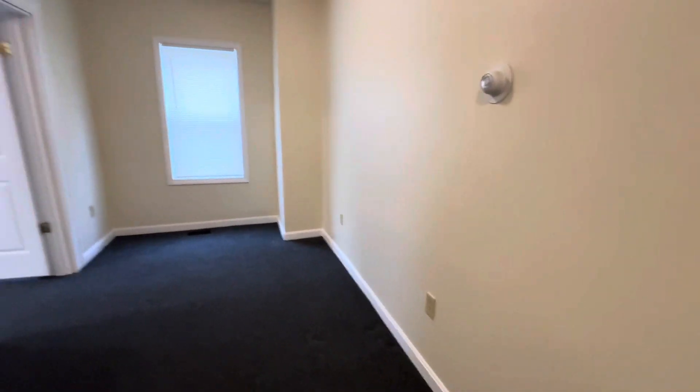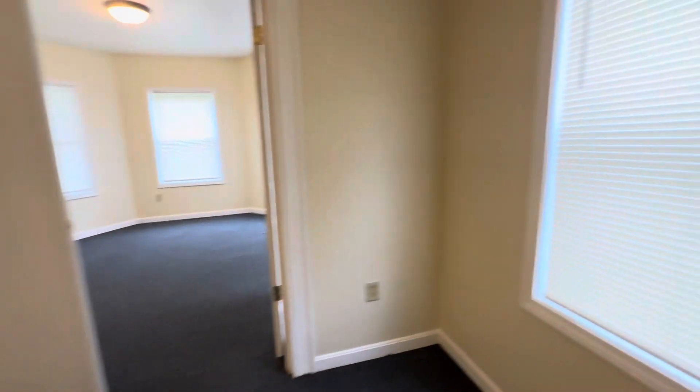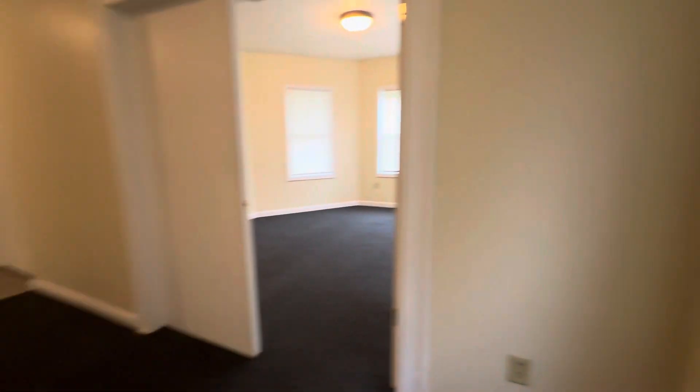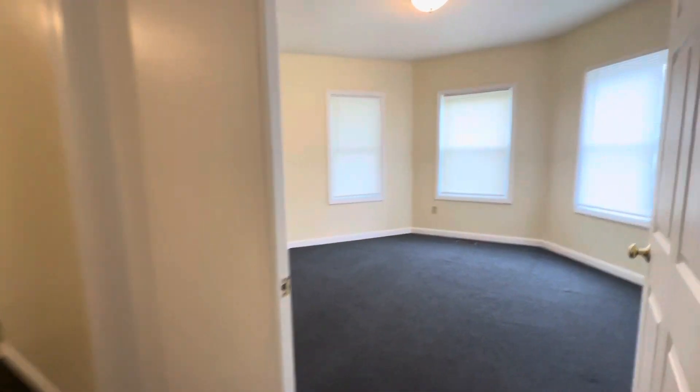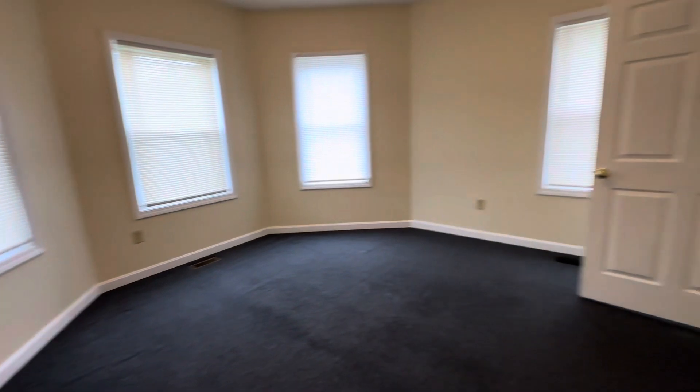Going around, we can try to give you the best idea of the dimensions of the place. One of the things I really like about this place is that it has a lot of new finishes in here — very nice looking paint. We have a lot of the blinds closed right now, but it's usually a lot more bright in here.